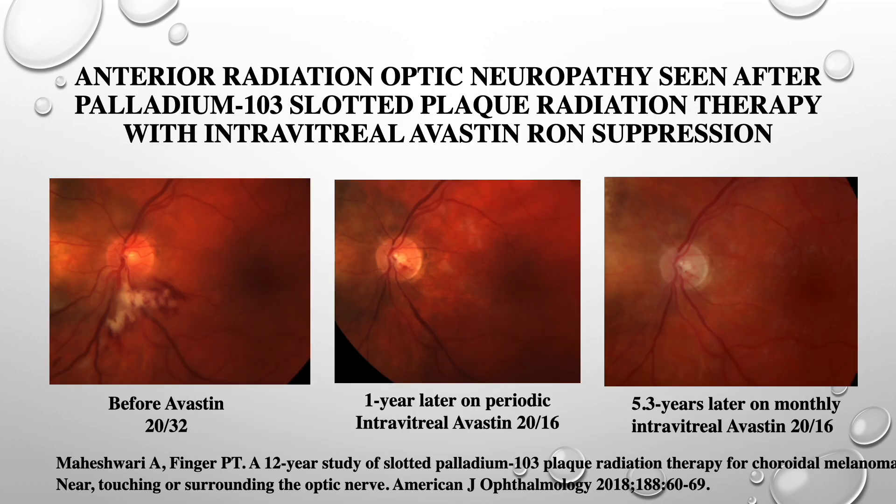Here I'd like to share select cases. In this case, we have a patient with anterior radiation optic neuropathy who developed parapapillary cotton wool spots and hemorrhages as the first sign of his disease. His vision was 20/32. After one year of periodic, continuous intravitreal Avastin, his vision returned to 20/16. On your right, with some pallor of the optic disc, his vision is maintained 5.3 years after initial treatment.